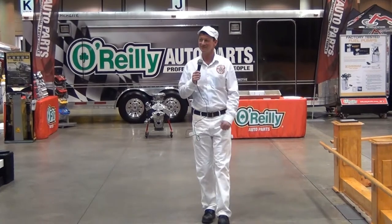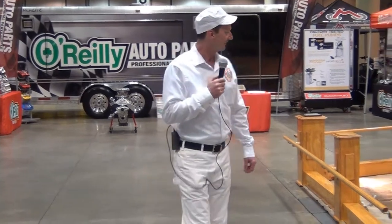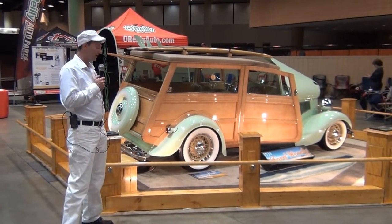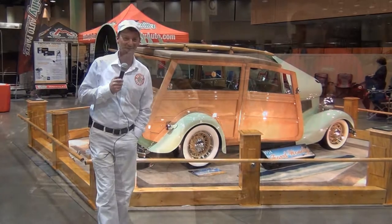I'm Tim the Milkman. This week we're in Birmingham, Alabama for the World of Wheels. There's a lot of fine custom classics here, including this woody — check that out! Dollar Bill, wow, man, that thing's beautiful. There's a lot more to see, so we'll get to them.